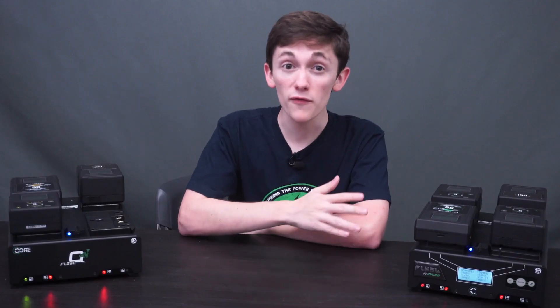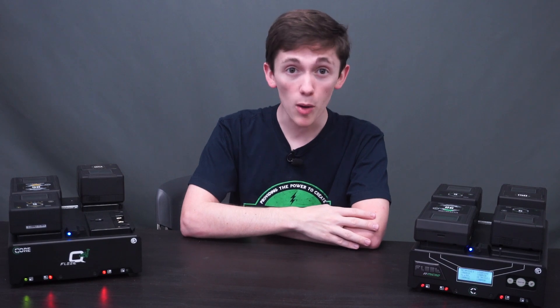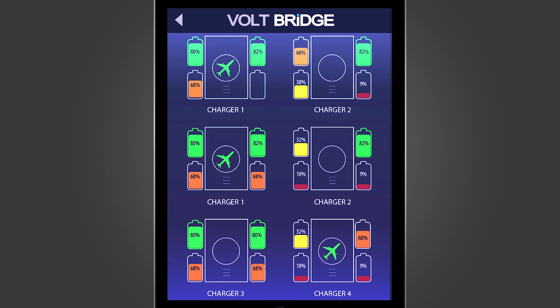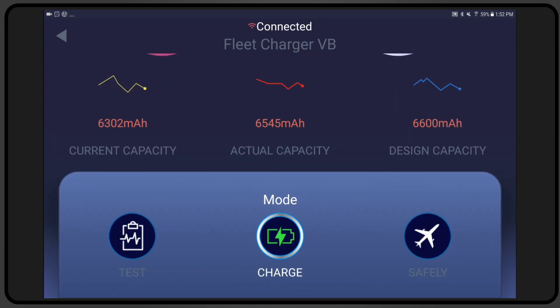The Voltbridge app is revolutionary to our industry. Each enabled charger has an antenna on the top of its chassis which uses Bluetooth low energy technology. The chargers pair with any mobile device via the free Voltbridge app. The Voltbridge platform allows you to monitor each charger and all the battery packs connected to it. From there, you can see individual pack vitals, from charge cycles to charge time, actual capacity, and more.